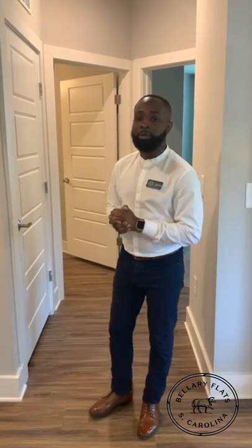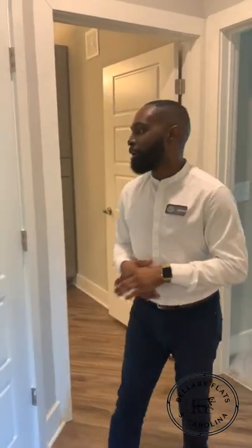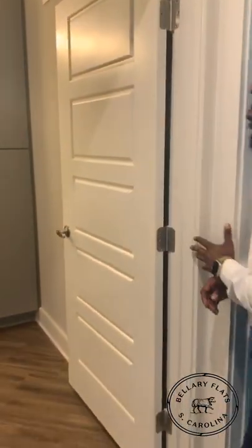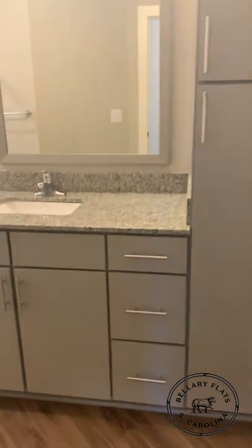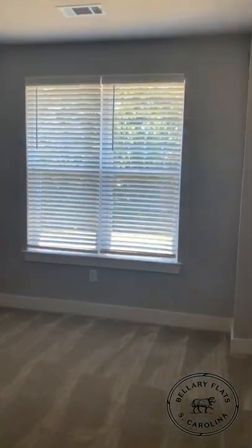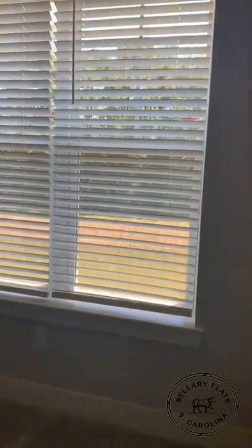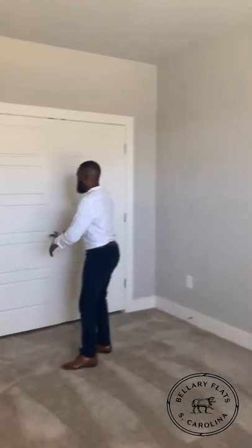Across from your master suite will be your second bedroom and second bathroom. But before we show you the rooms, you will have a stackable washer and dryer in here that come with your unit at no additional cost, which is so awesome. You'll check out your bathroom space — you'll have tons of cabinetry just like your master. And in the second bedroom you'll have tons of space and a great view. You'll circle back around to your walk-in closet where you'll have pull-outs.